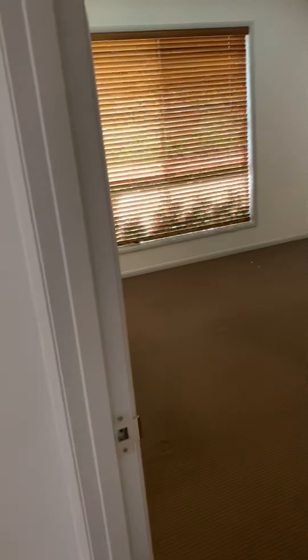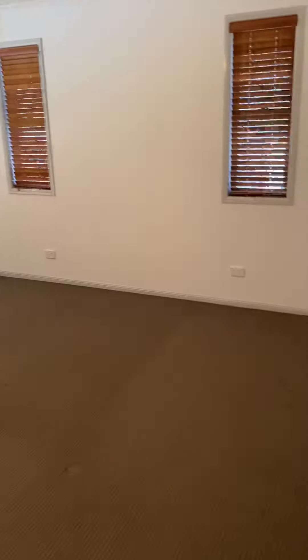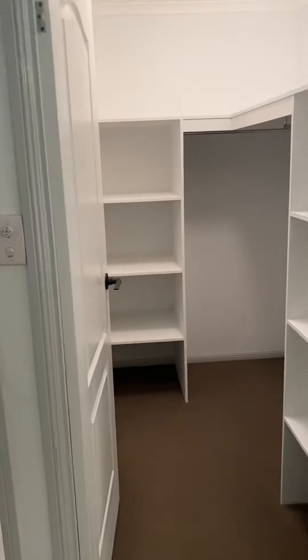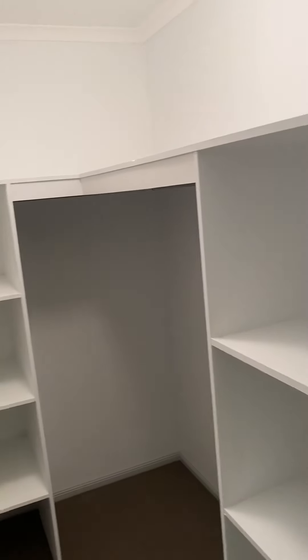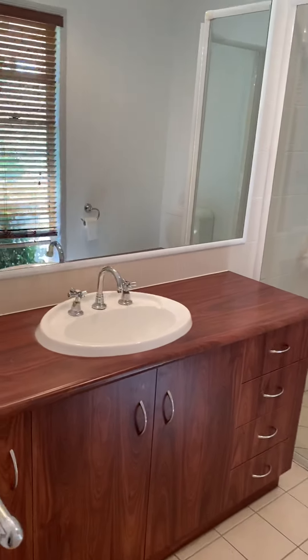And then we have the master bedroom, which is such a great size. You have your walk-in robe — once again plenty of space. And then your very own ensuite, which is quite large.